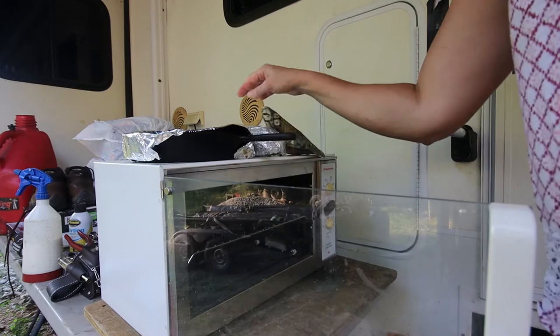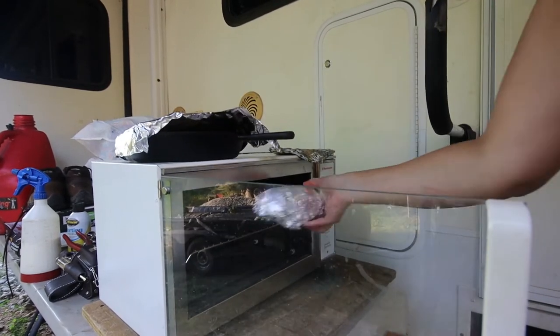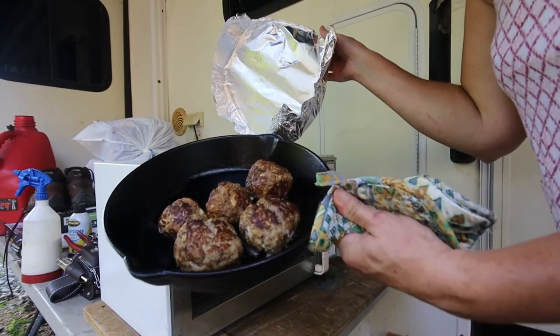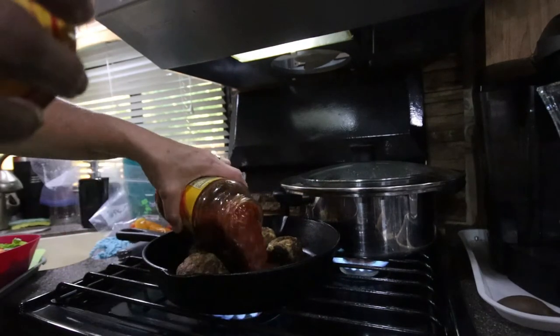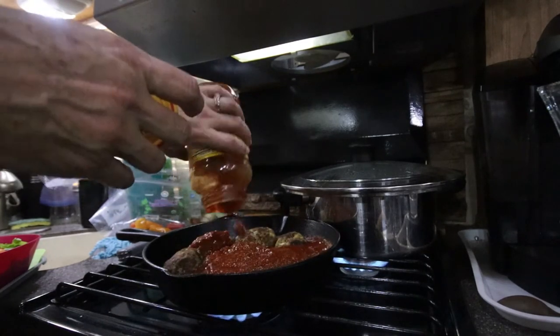These venison meatballs were made at home. I make a big batch of venison meatballs and go ahead and brown the meat. Once browned, I freeze the meatballs individually, so for the meals I'm preparing I just pull out a few meatballs. These were baked in the oven to cook them through and added to the sauce.